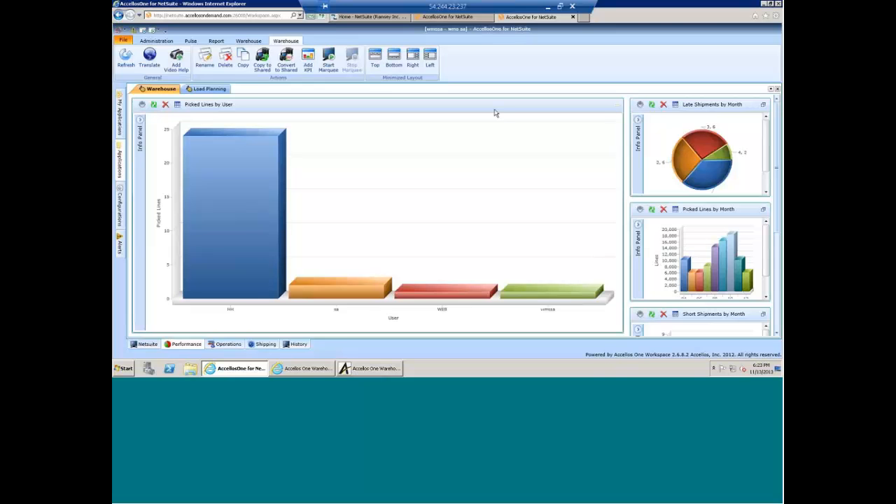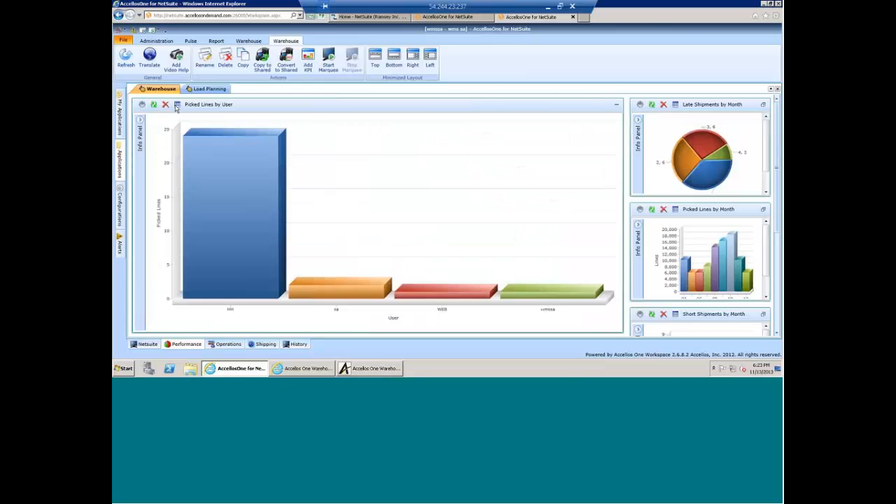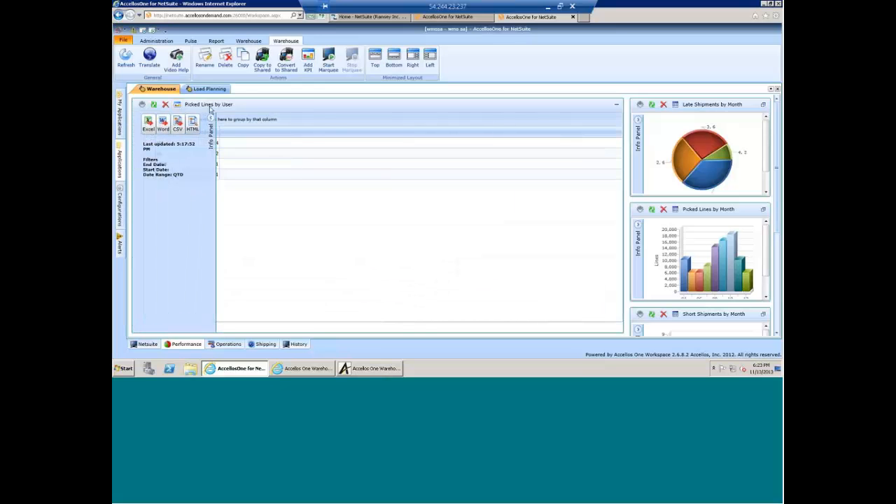You also have the ability to export this information to Excel or Word if there's specific information you want to capture in more detail. You can take any one of the grids, look at the raw data, and export it to Excel, Word, etc., depending on which tools you're comfortable with in your environment.